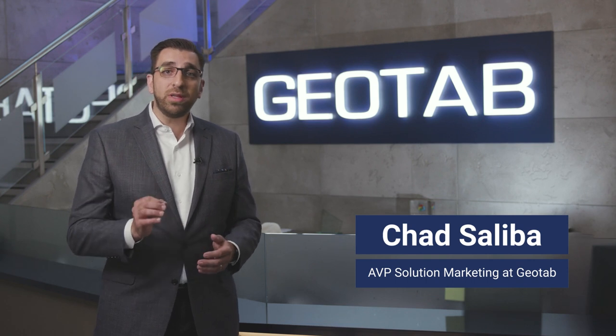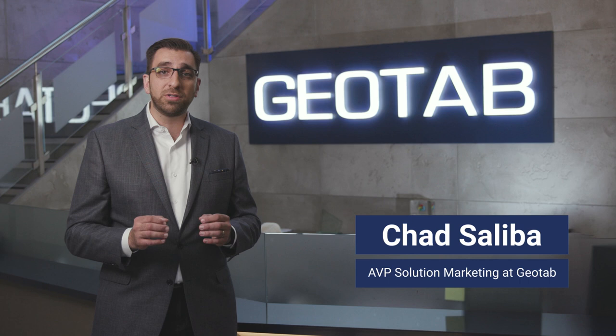Hi there, I'm Chad Saliba. In the world of fleet management, it's easy to be overcome with too much data. What you really need is something that helps you manage your operations efficiently while giving you the power to make smart data-driven decisions. That's the essence of Geotab.